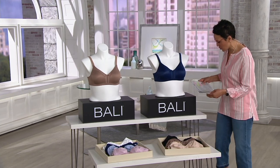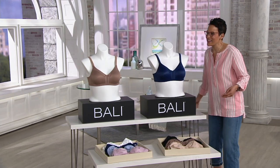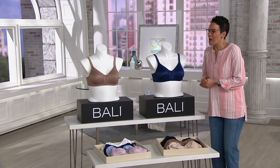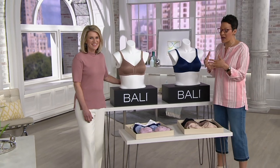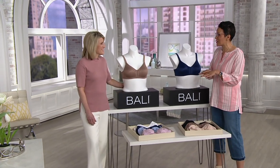Let me welcome in my guest, Maria Tezza. Maria has been in the intimate business for years and knows Bali intimately. If somebody doesn't know the Bali brand, what is the mission? We are passionate about empowering women to look and feel their best every single day. We have been designing beautiful solutions for over 90 years, and you know and trust Bali for an amazing fit, full coverage support, and luxurious quality.